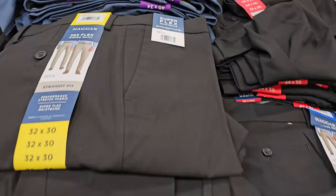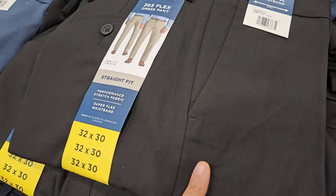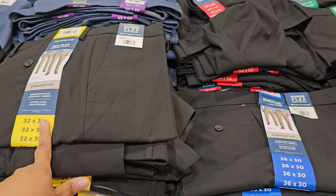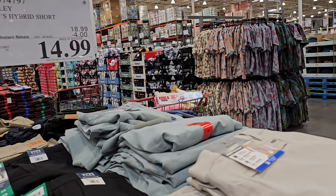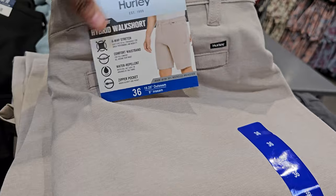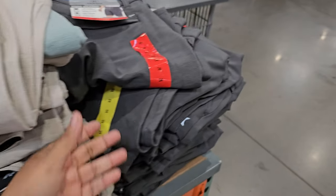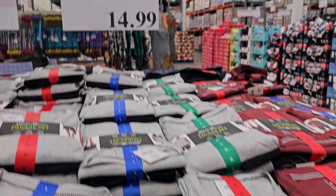At $23 are the men's dress pants — good if you need something for work on the go. The hybrid short is $15, ends on April 26th. This is by Hurley — quite stretchy and really thin. Comes in gray and blue.